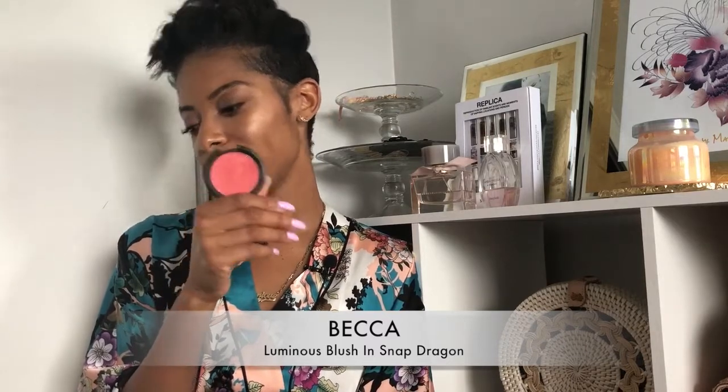The next beauty item I'm loving is the Becca Luminous Blush in Snapdragon. I've had this blush for a long time but never really used it because it's a little intimidating — it's a really bright red coral with a gold shimmer. But lately, with a tan, I've been loving it. I apply it with the Sephora Pearl Airbrush number 55, which just blends it out so nicely — very airbrushed. It doesn't look like I threw red paint on my cheeks, and I've been wearing it every day.